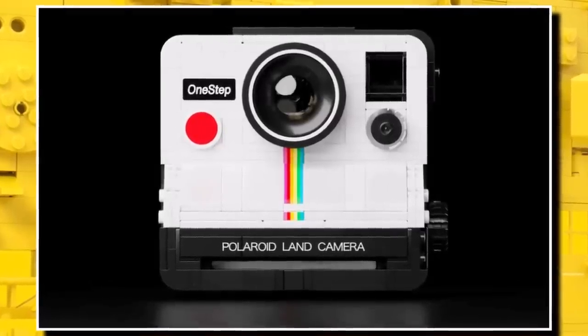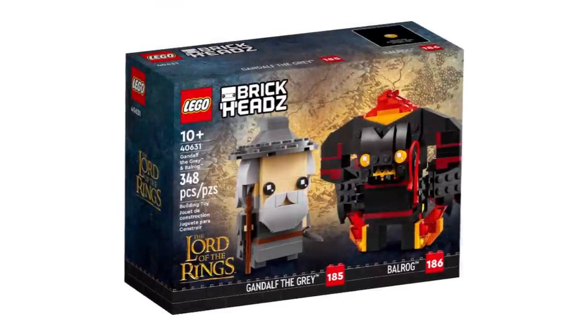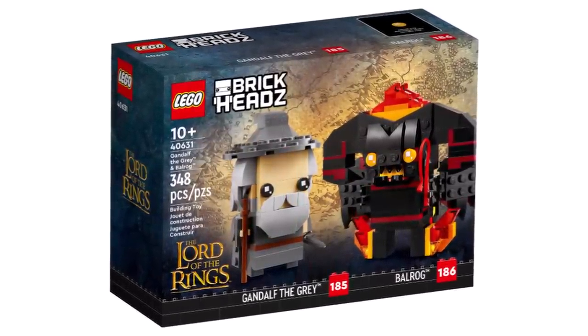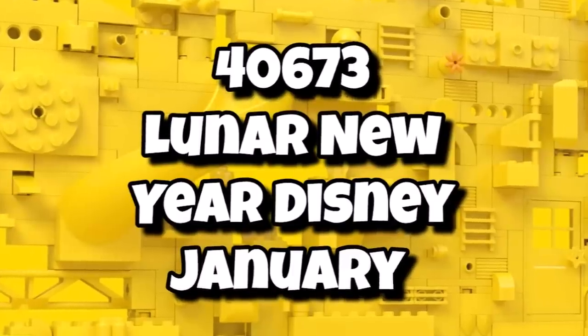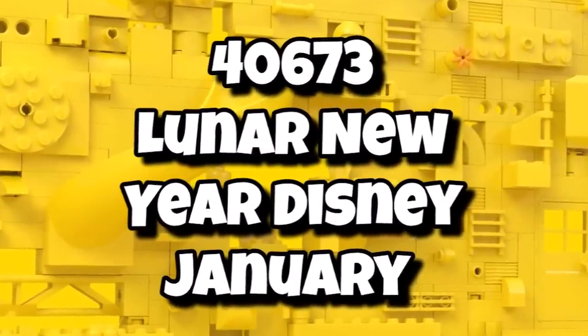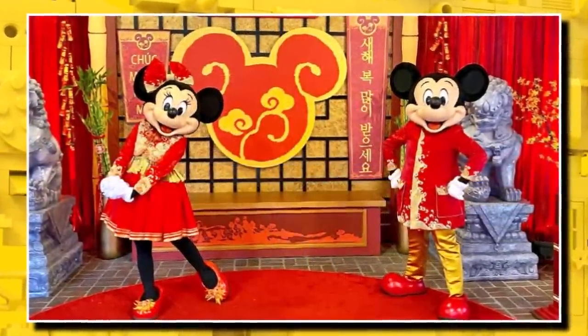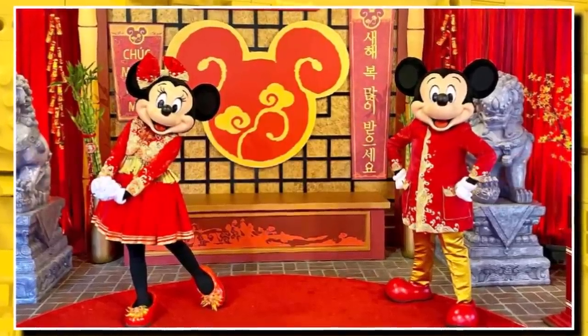We should see images around the start of December. Moving on to very exciting information about LEGO Brickheadz for 2024, with loads of information from Brick Merge and also myself. So 40673 will be a Lunar New Year Disney pack, launching in January. We don't know if it's a single pack or a double pack, but it could be Mickey and Minnie in Lunar New Year outfits, which is exciting.